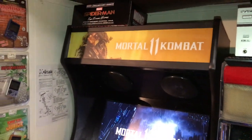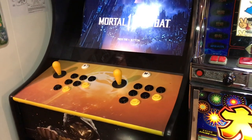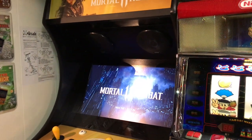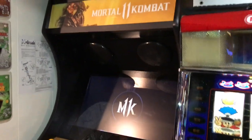My Mortal Kombat 11 console arcade — this actually has a PlayStation 4, Xbox One, and a Dreamcast connected to it.